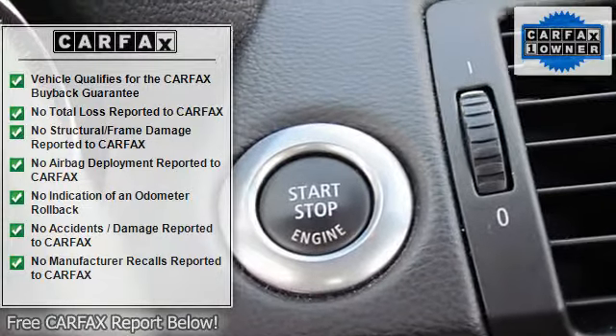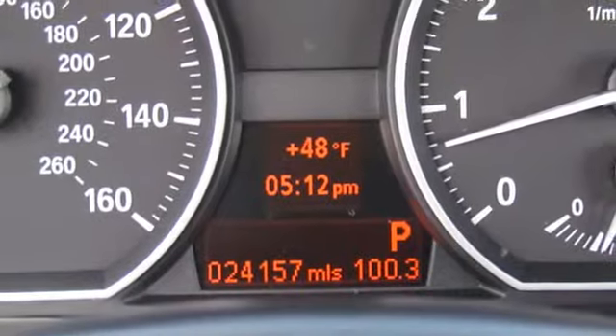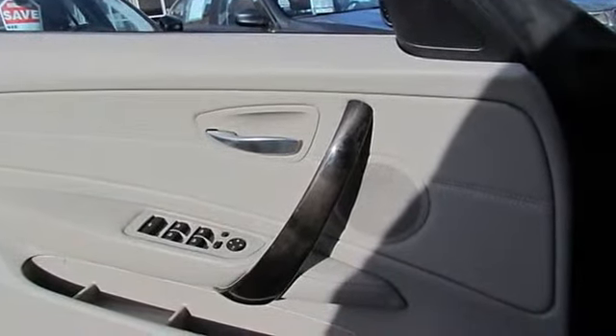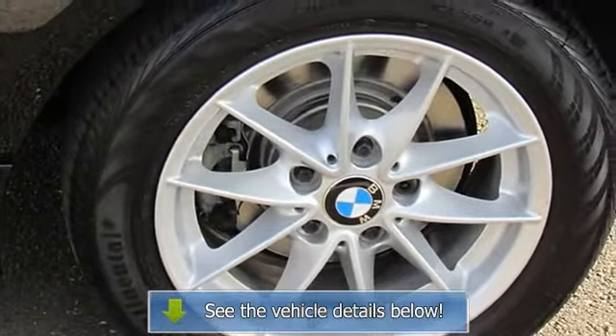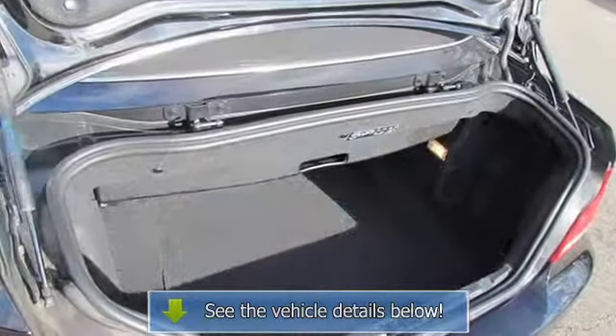This terrific 1 Series is the convertible with everything you'd expect from BMW, and then some. New Car Test Drive said: the sporty dynamics of rear wheel drive, agile handling, powerful engines and seating for 4 — all those attributes we've come to expect from the Bavarian.